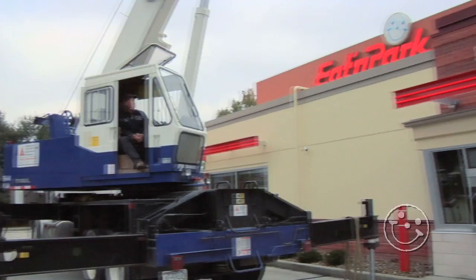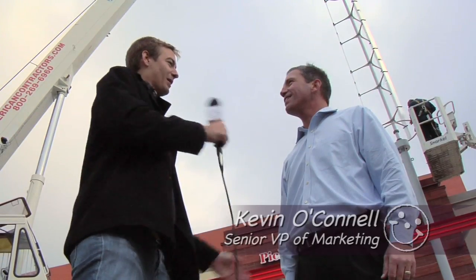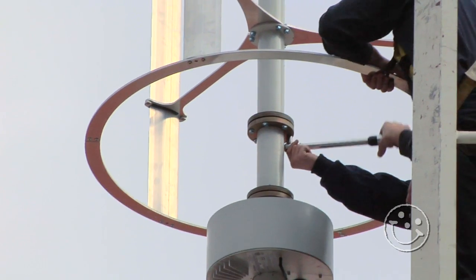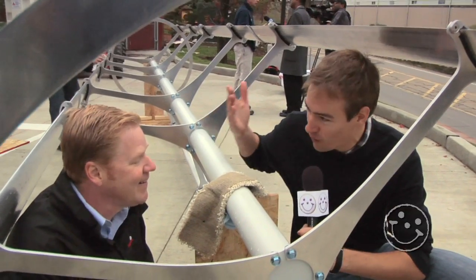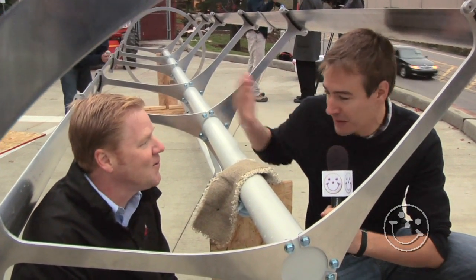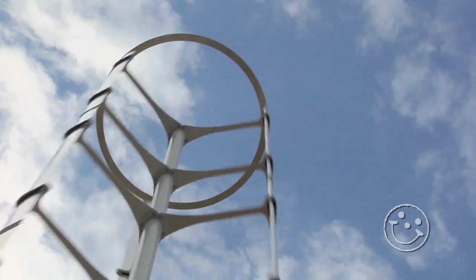We are counting down the seconds to saving the planet right here in Eaton Park parking lot. Kevin, what do you do for Eaton Park? I'm Smiley's boss. This is a huge day in Eaton Park history. We've got our first wind turbine — the first one in any restaurant in Pennsylvania. Like 40 feet of wind turbine. Talk to me about what this means for the restaurant and the future of Eaton Park.